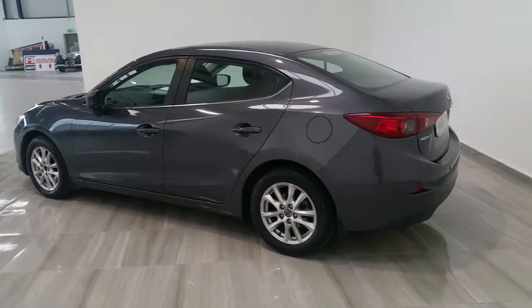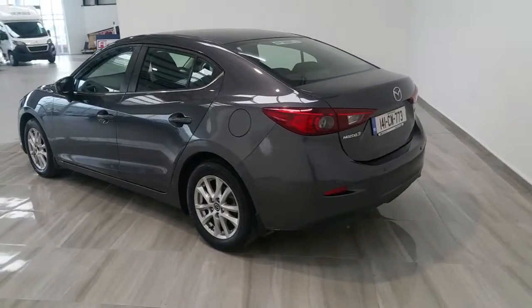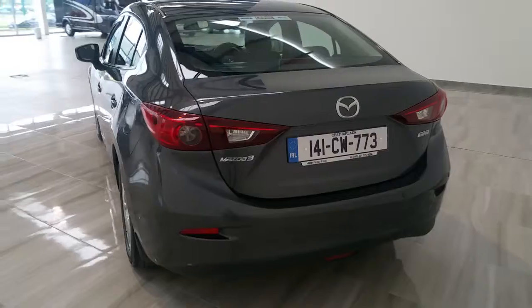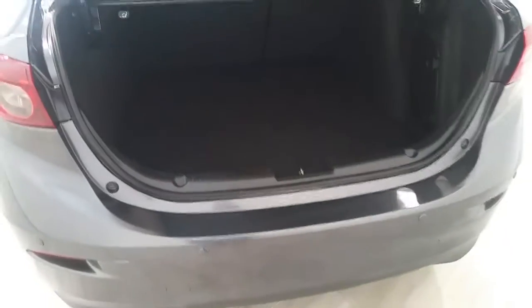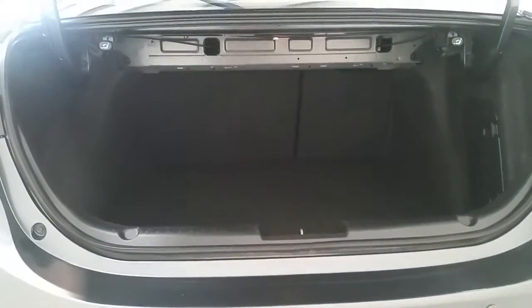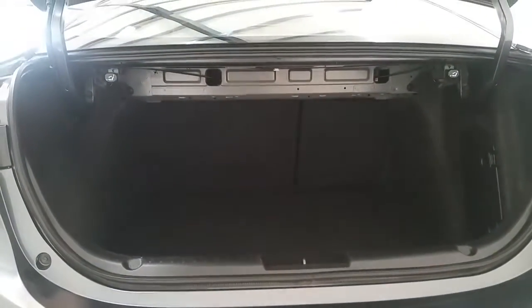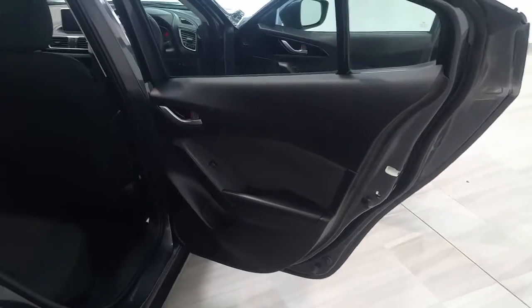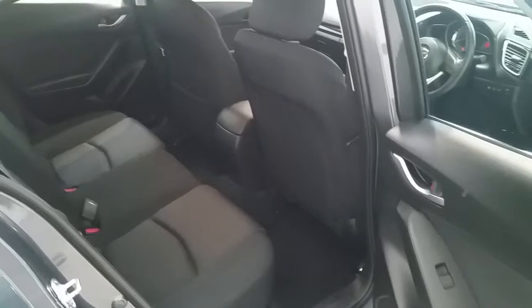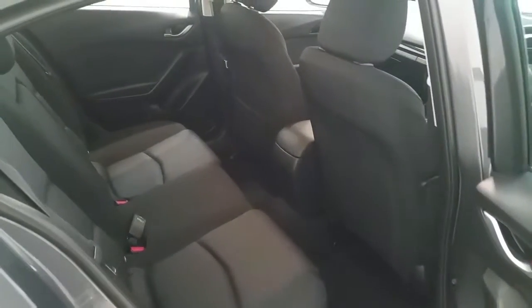The vehicle also has reversing sensors, a very large boot, and the option to fold down the rear seats — quite unusual for a saloon. It also has a full digital Mazda service record.